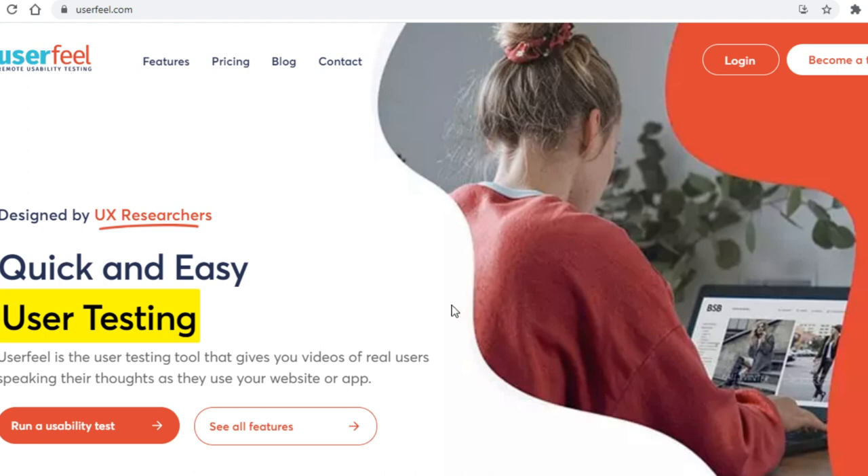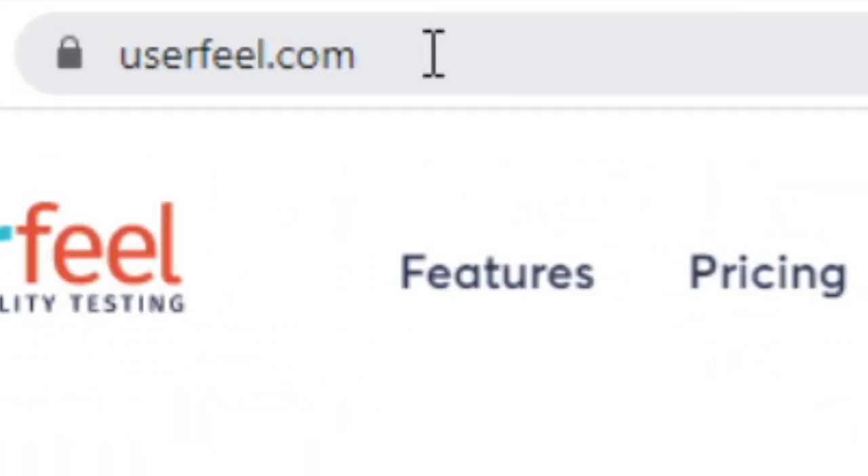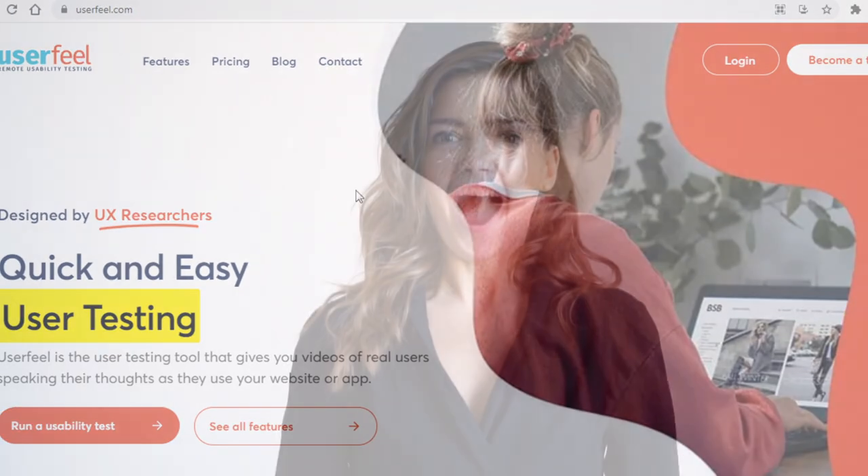Alright everyone, just like I said in that intro, I have 3 sites to show you today. So without further ado, the first one we will be using is called userfeel.com — this is a site I reckon many of you didn't even know existed until now.